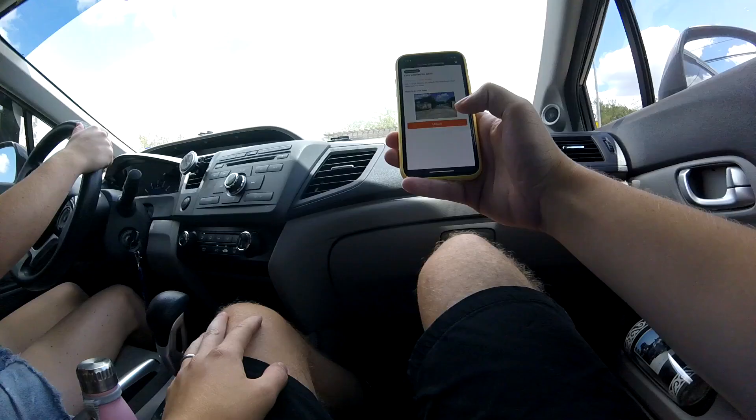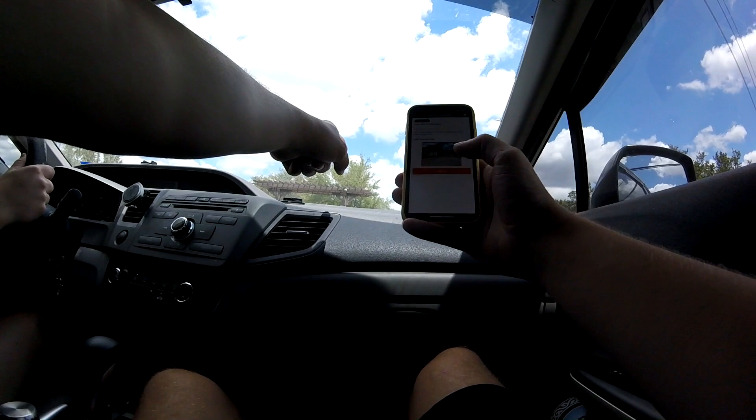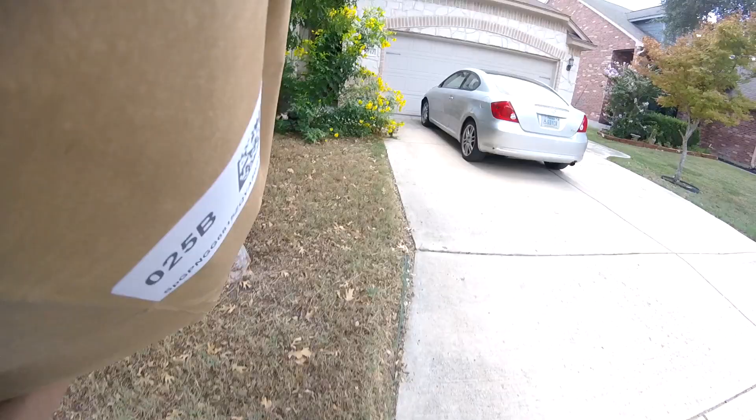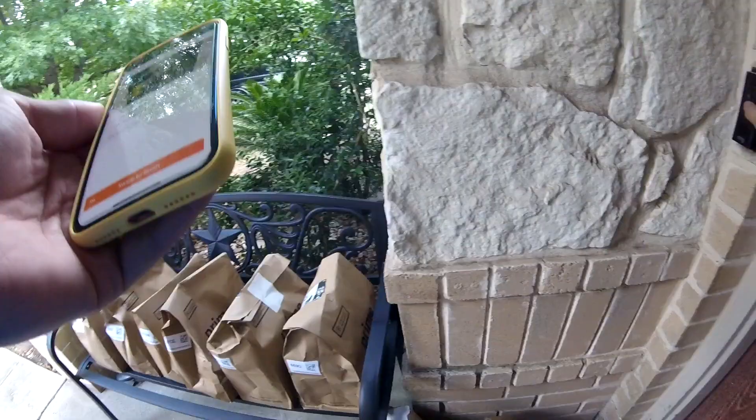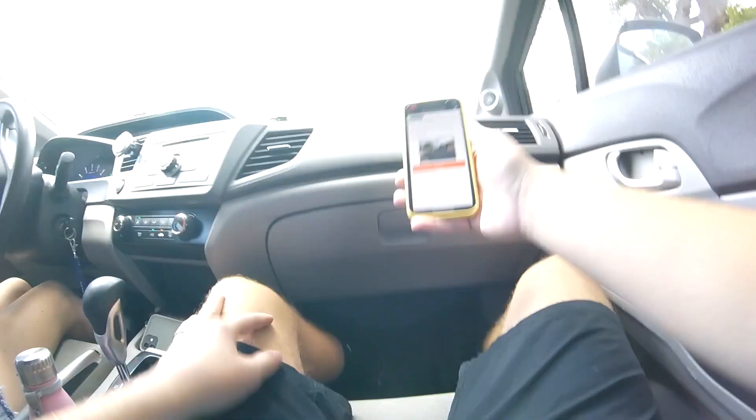Alright, so we got to our first address. We have this thing which should open the gate — look at it, it's doing it! So we actually do have a gate code, which is pretty nice — that should make things pretty easy. Our next drop-off is 14 minutes away and it's close to the drop-off after that as well. We already got rid of most of our packages just from that first stop, which is pretty nice. Now our car is feeling a little lighter.